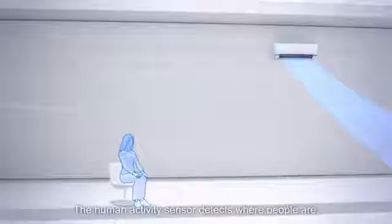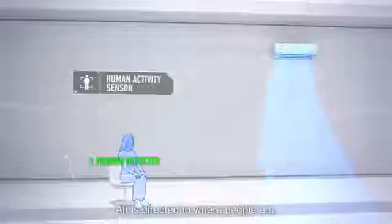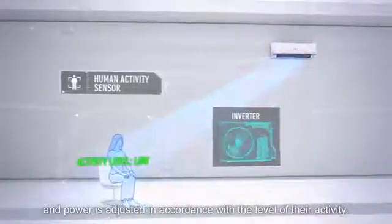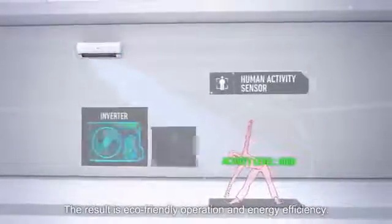The human activity sensor detects where people are. Air is directed to where people are, and power is adjusted in accordance with the level of their activity. The result is eco-friendly operation and energy efficiency.